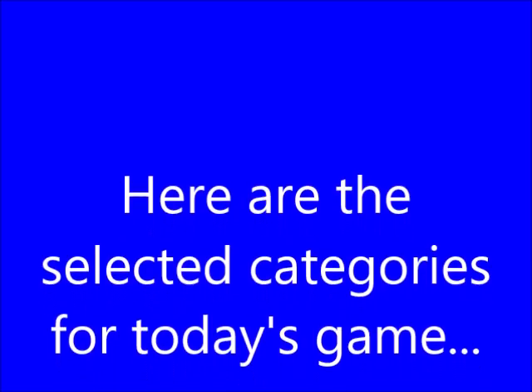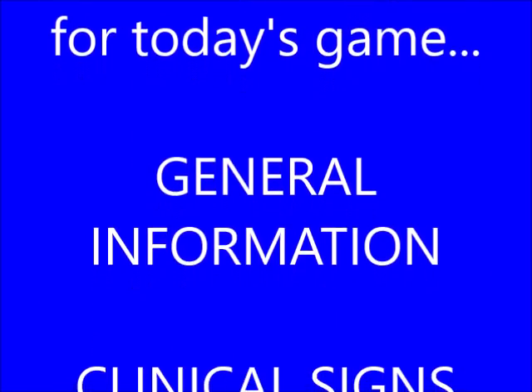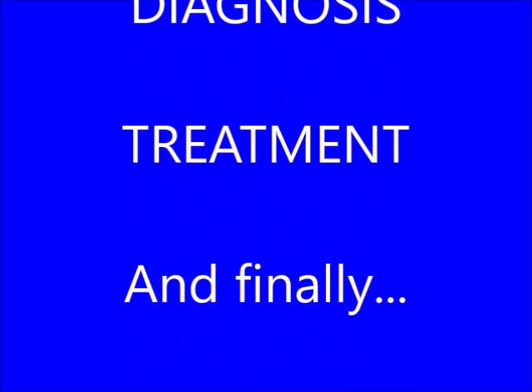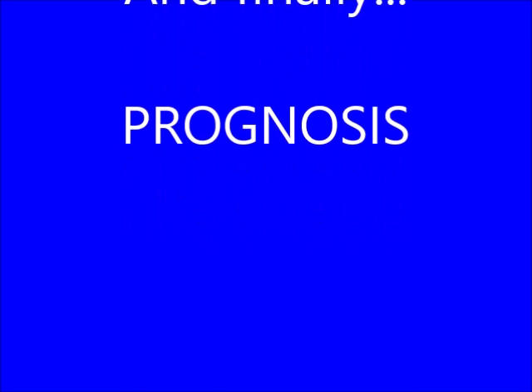Here are the selected categories for today's game: General Information, Clinical Signs, Diagnosis, Treatment, and finally, Prognosis. We wish them both the best of luck.